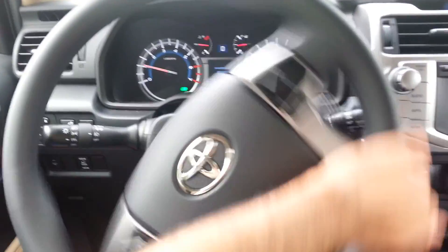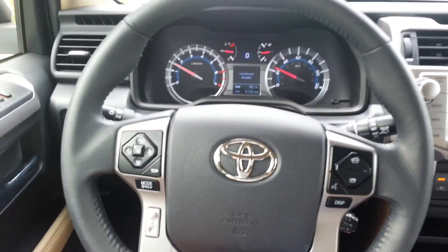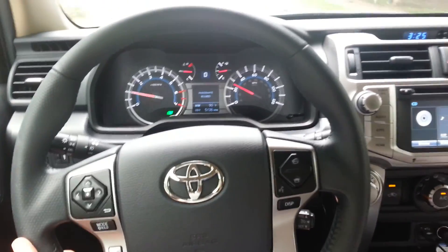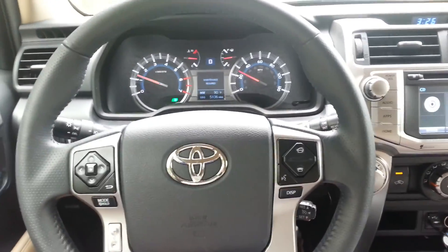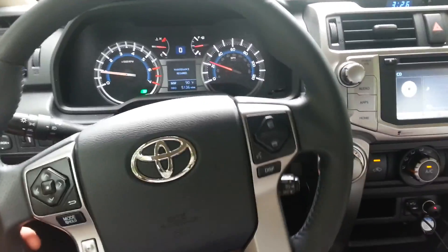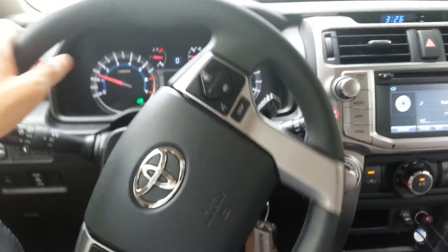Good steering. The Camry steering was smoother and lighter, but of course that's a mid-size car. This is good too though.